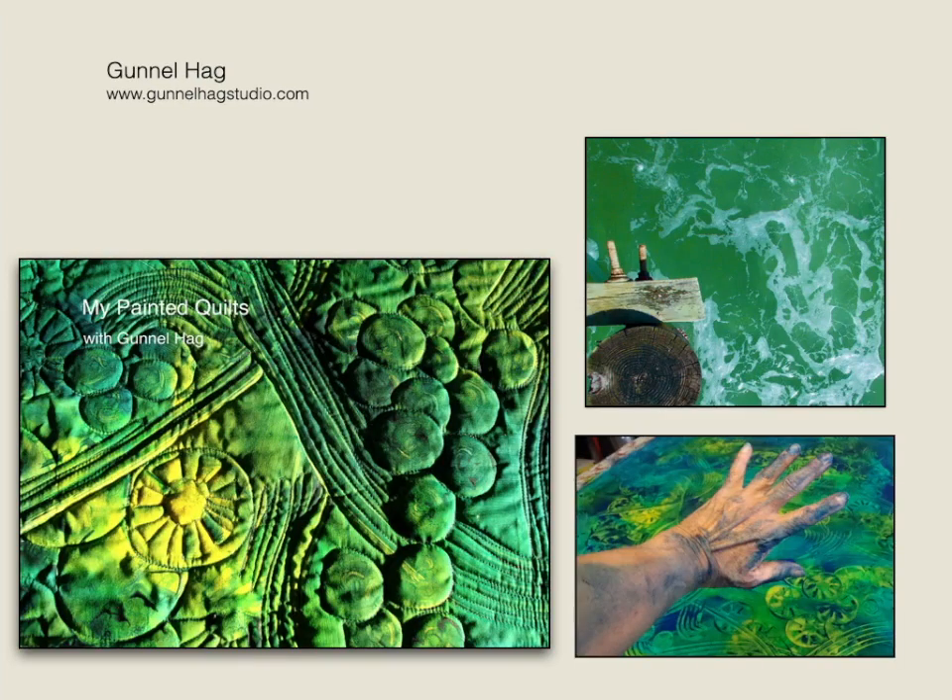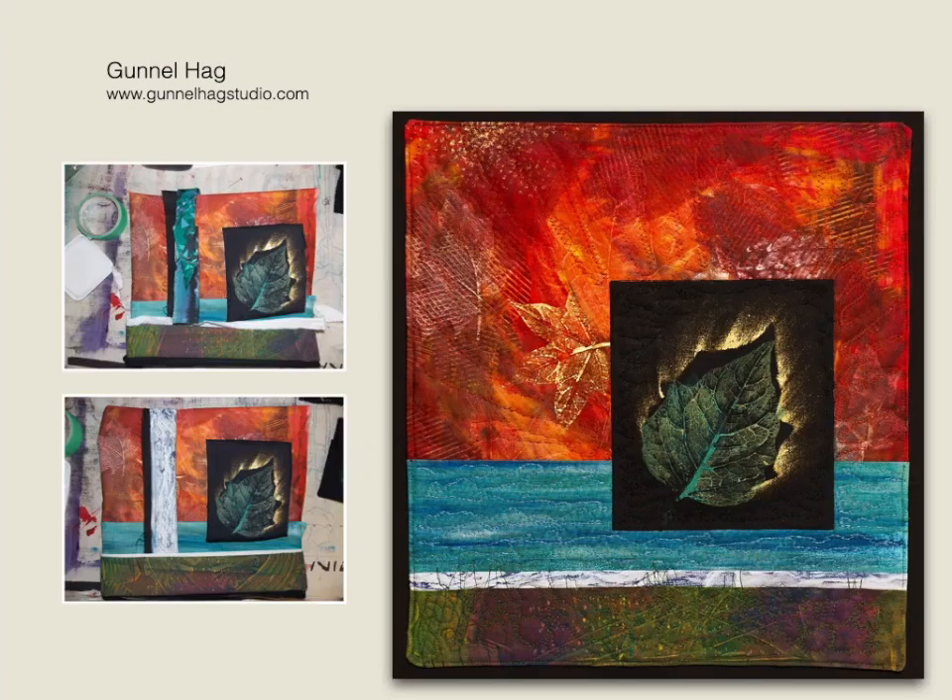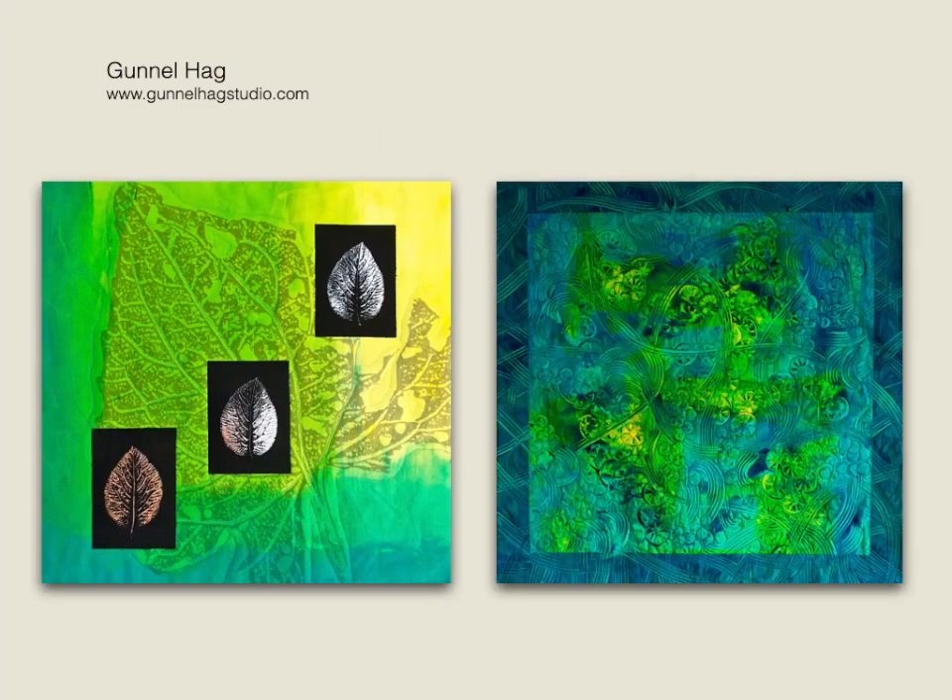In my Painted Quilts lecture, I will share with you how I create my art quilts, right from inspiration and techniques to the end product — a painted quilt. I'll talk about my thought processes and how I decide the layout and combination of elements that create the finished quilt. And I will also share examples of how I use my painted whole cloth in my quilts.